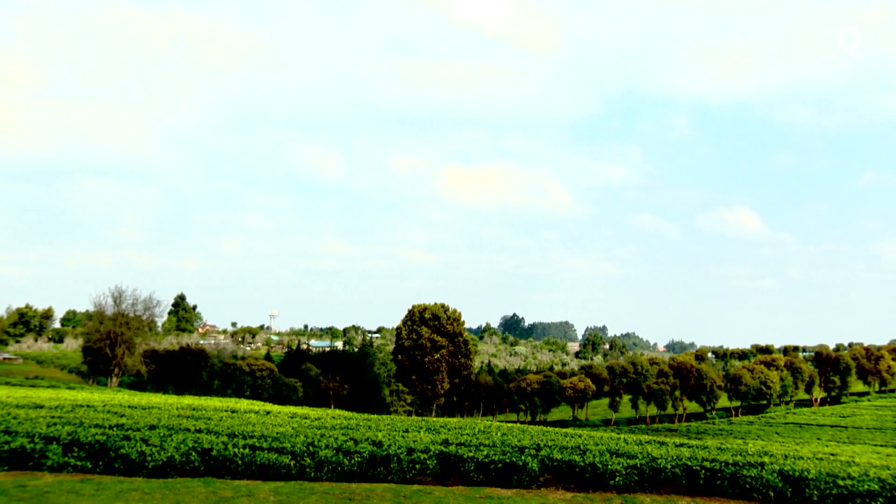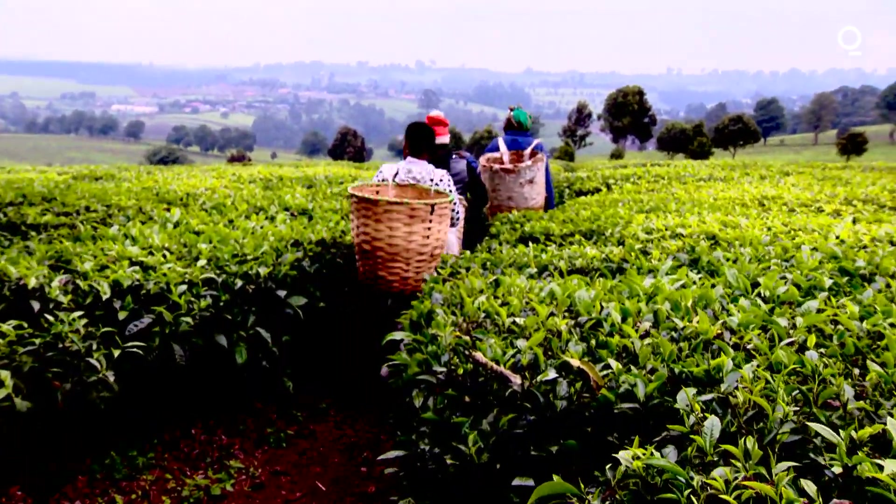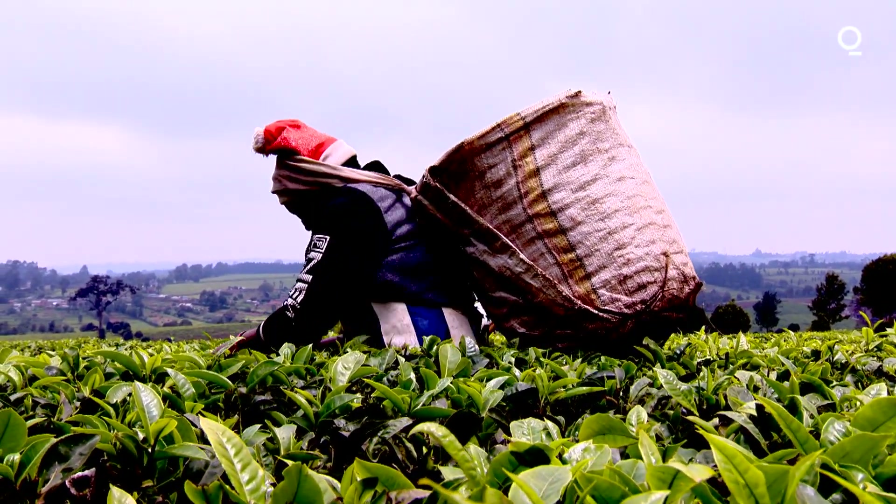Tea in this area started around 1924. In Kenya as a whole, we cultivate roughly about 160,000 hectares of tea, which produces about 350 metric tons a year. That's why we are one of the largest tea producers globally.